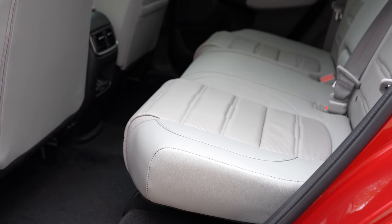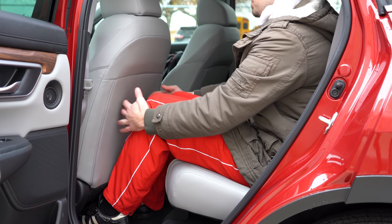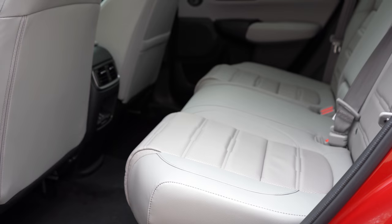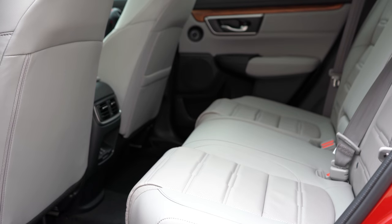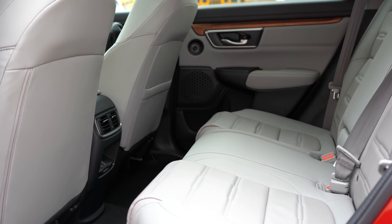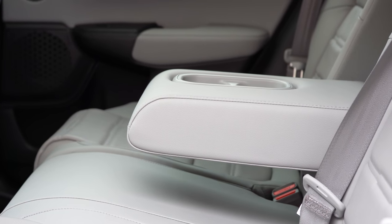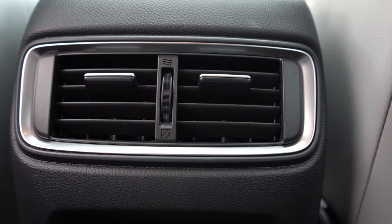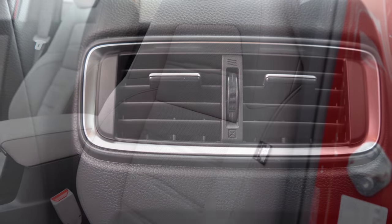Rear legroom comes in at 40.4 inches — and I'm 6 feet tall with plenty of space back there. For comparison, the Mazda CX-5 offers 39.6 inches and the Toyota RAV4 just 37.8 inches, so the CRV wins again. Rear passengers also get a center armrest with cup holders and rear ventilation vents, both standard across all trim levels.